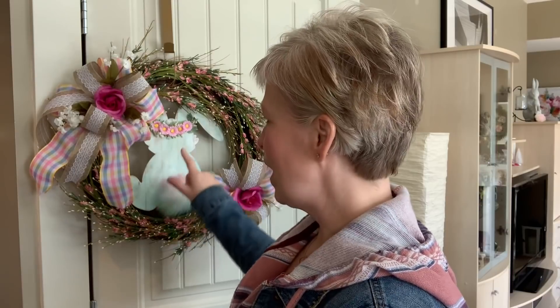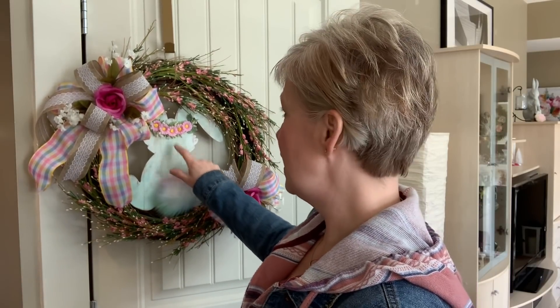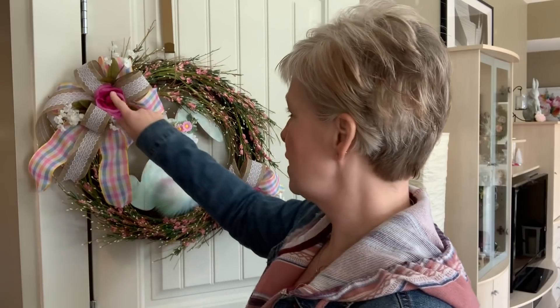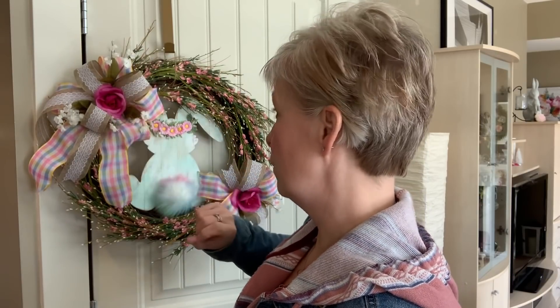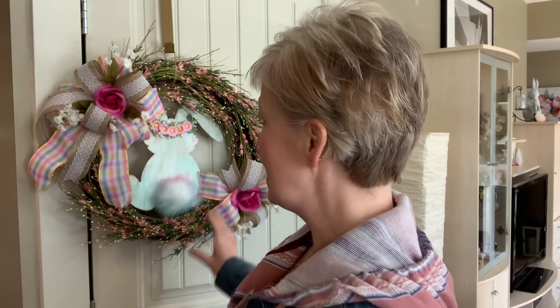This isn't all Dollar Tree, but the little bunny cutout in the back is — I painted it and just added some flowers. I made a couple of bows. The roses, the flowers, and all the ribbon came from Dollar Tree, so I'd say it's about 50% Dollar Tree. I don't have a video showing me putting this one together, but ribbon goes really really quickly so you want to get on it as soon as you see it.